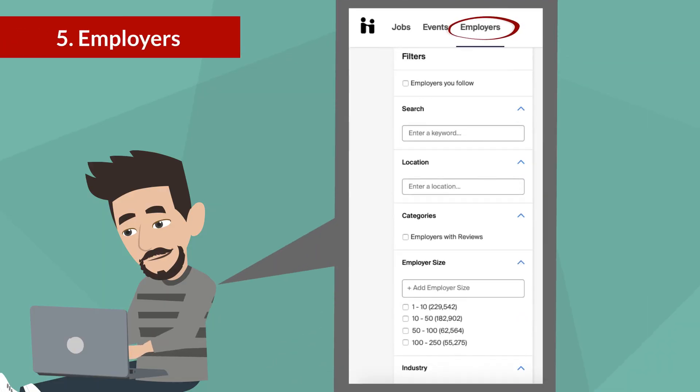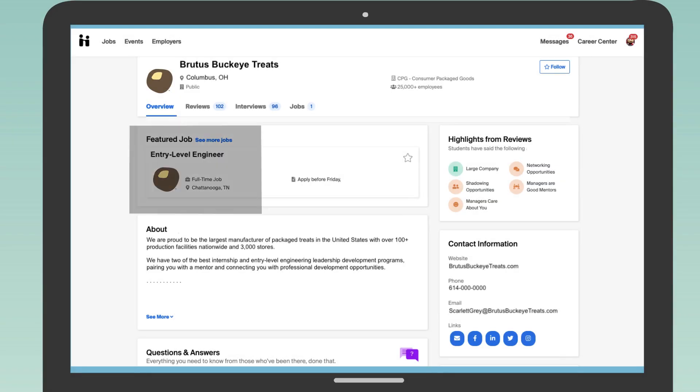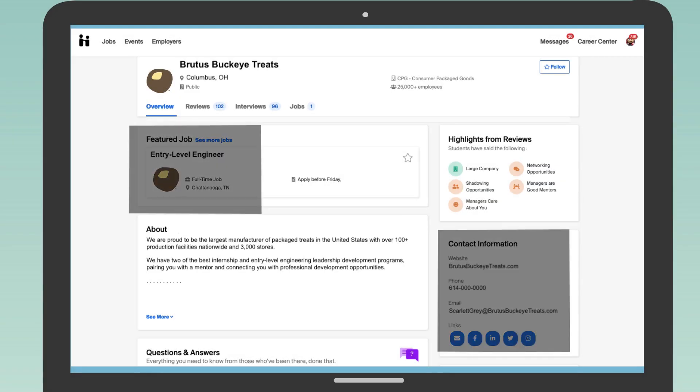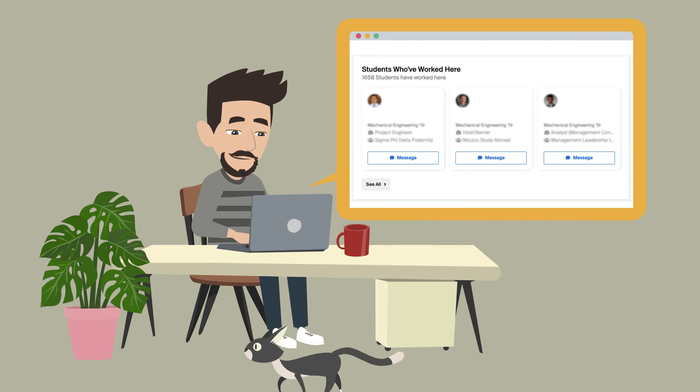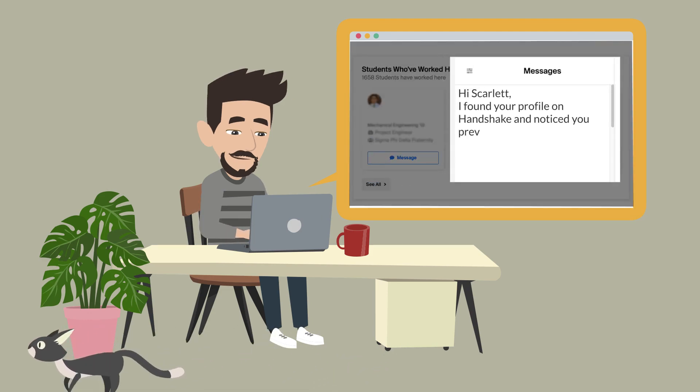Within the employers tab, you can search for companies that meet your preferences such as location, size, and industry. Once on the company profile, you'll see their jobs, contact information if made available, interview advice, Q&A, and even reviews. Use the messaging feature to reach out to a nationwide network of students who have worked there.